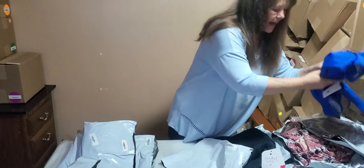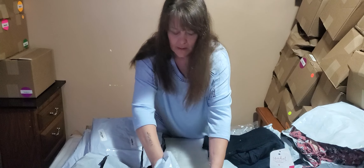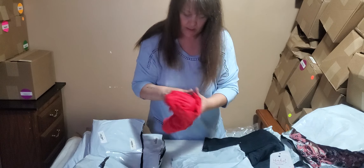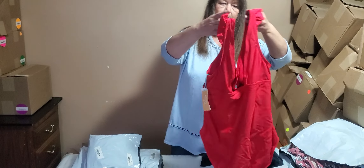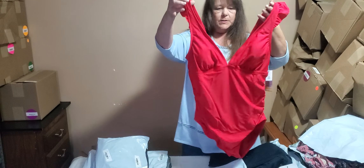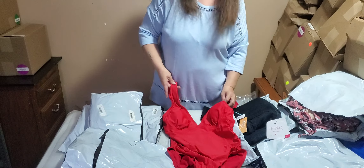Sorry guys, I'm rushing this - I have to go back to work and I wanted to get this out to you today. We saw this one in another unboxing - it's the red with the ruffles, size large, 12-14.